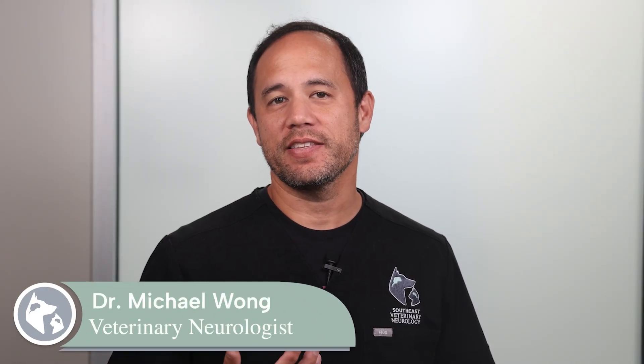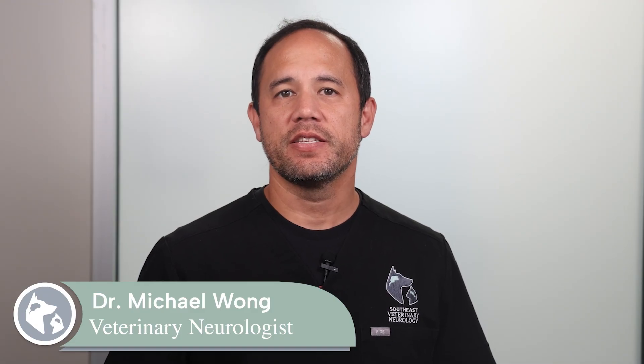Hello, I'm Dr. Wang at Southeast Veterinary Neurology, and today we're going to be discussing cervical intervertebral disc disease.